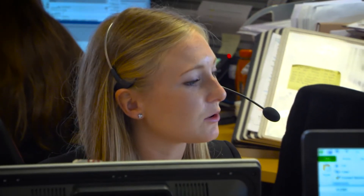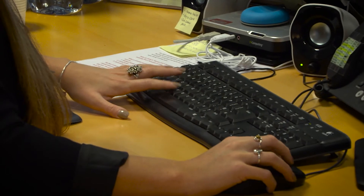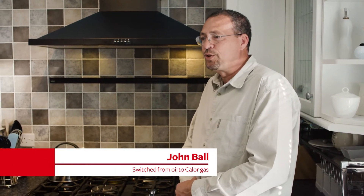You'll then be assigned an energy switch team to manage the whole switching and installation process for you. I contacted Calor. The properties were surveyed at a time of convenience to me, and shortly after that the office contacted me and they've been in regular contact right up to the installation and afterwards.